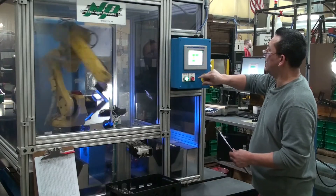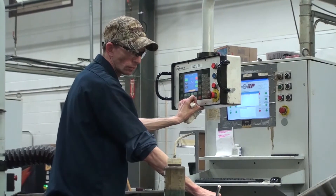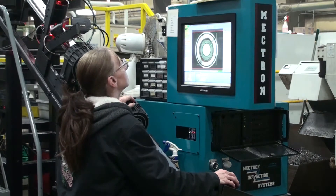Getting kids excited about manufacturing and the types of jobs that we have is important to do early on, because if you don't get to them early, you're going to lose them. Getting to them in high school is not early enough, and certainly if they're already out of high school, it's too late.